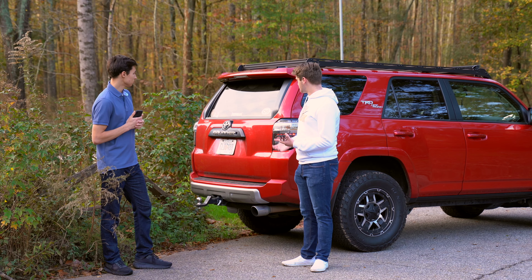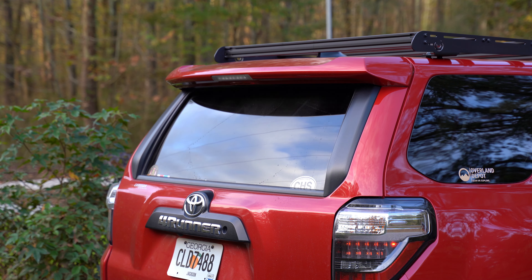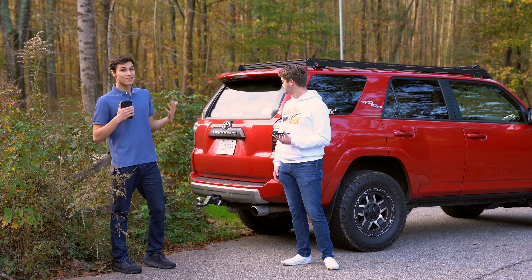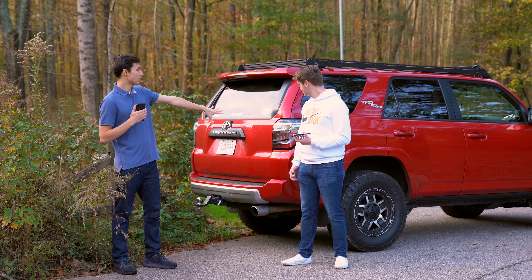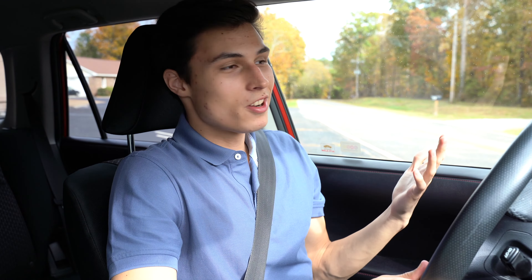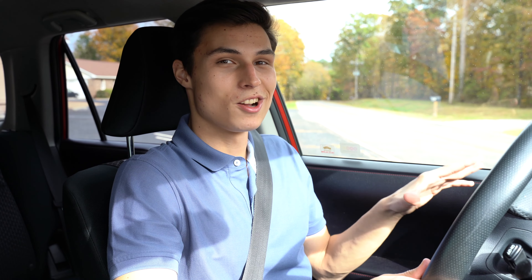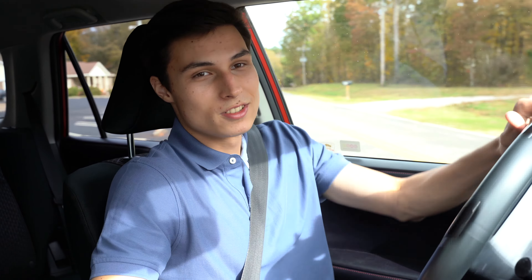It is the facelift model — the overall design stayed the same, but they changed the taillights, headlights, and the front bumper. One feature they've kept since the early 90s is that the rear window rolls down, which is Gavin's favorite feature. You don't have to open the whole tailgate — you can just roll the window down. With the updated version you also get the new taillights, which look really good overall.